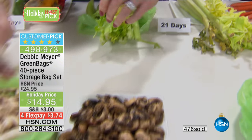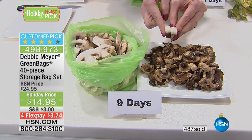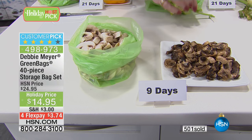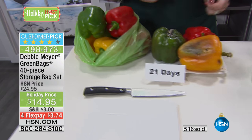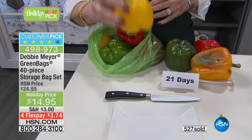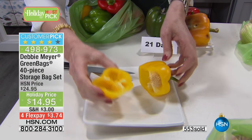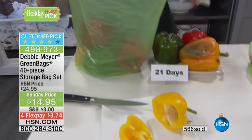This is only for this show. No one has anything like the Debbie Meyer green bags — over a billion sold. These peppers are the crunchiest, most beautiful. Look at the moisture. Three weeks, and all you did was put them in. It takes no extra time, no extra effort. This is not work.